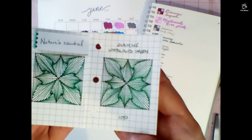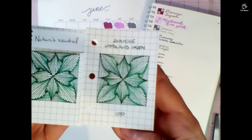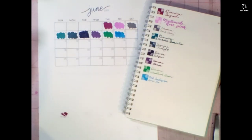Woodland Green until I get Nature's Neutral back in stock. There we go. That was Day 9. Hope you enjoyed. As always, thanks for watching. I'll see you again soon.